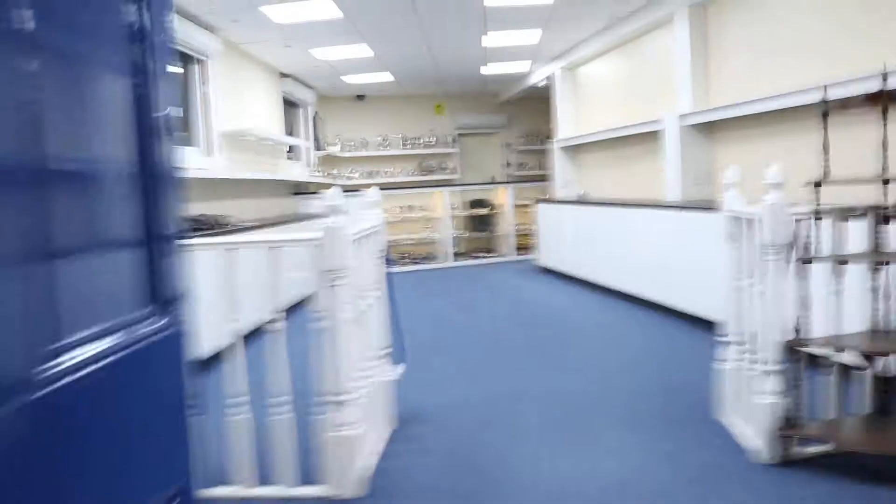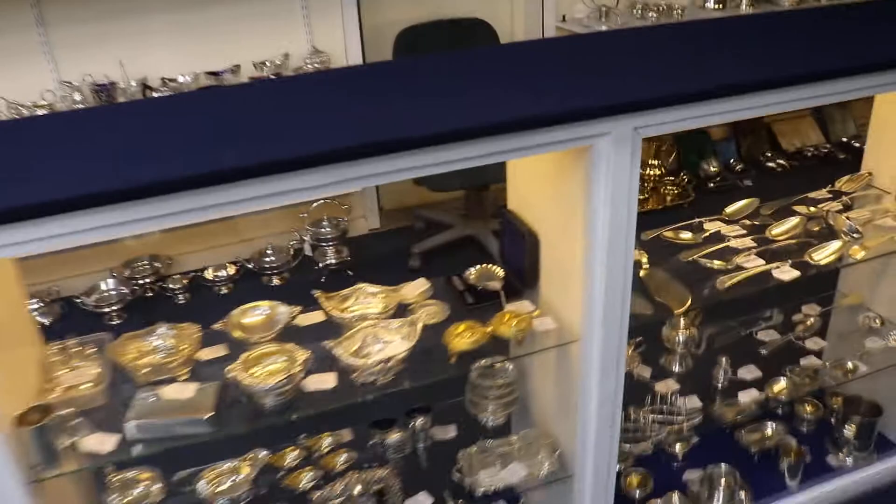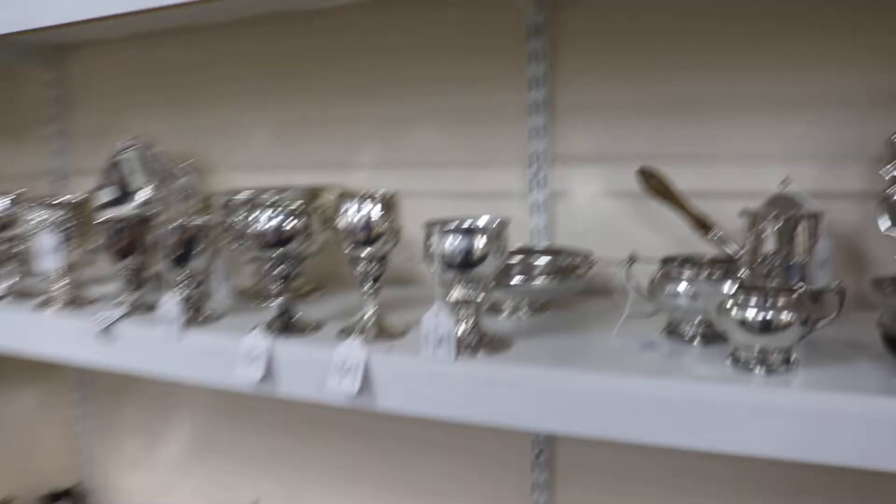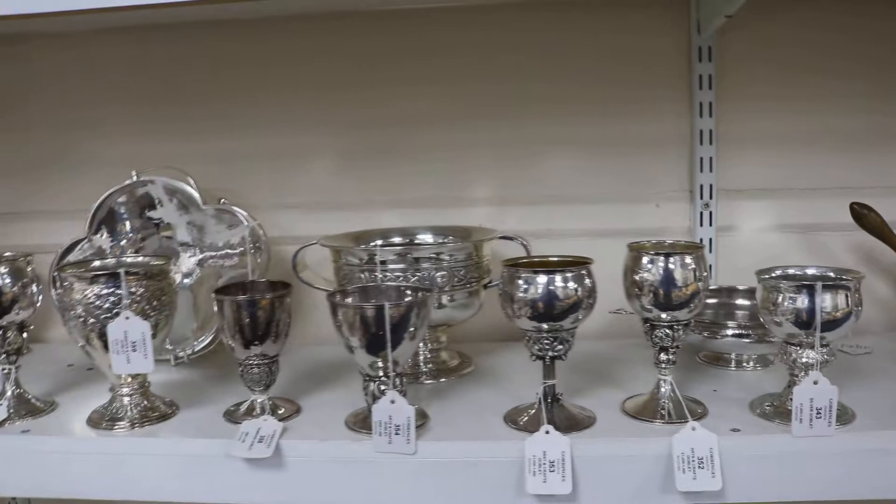Not to forget that on Tuesday the 23rd of January we're also selling a good single-owner collection of silver, including Georgian pieces right up to early 20th century and even more modern pieces. The highlights include a good selection of Arts and Crafts silver goblets by Omar Ramsden and Karl, and a set of six George I suit plates by the famous silversmith Paul Storr.